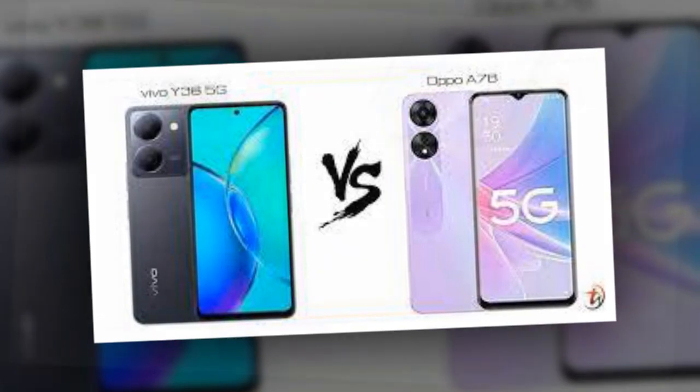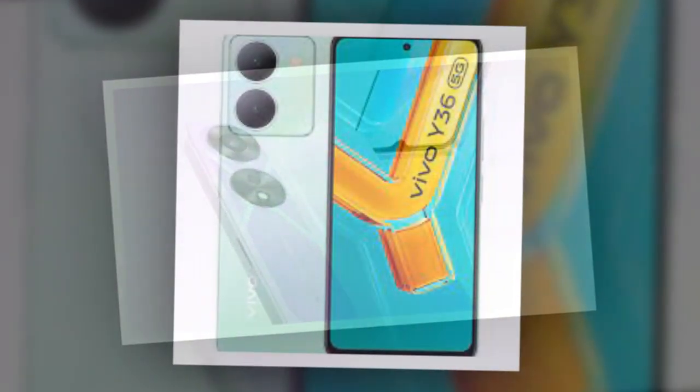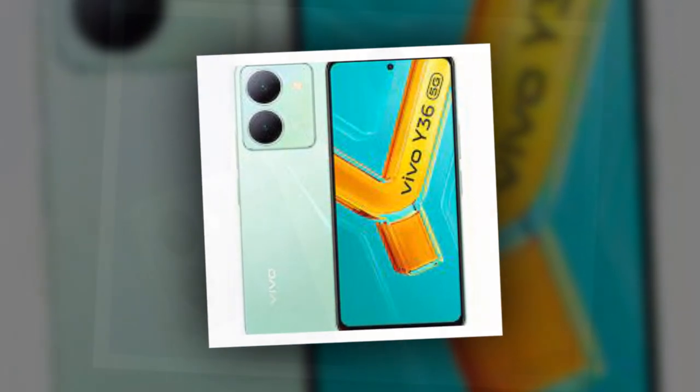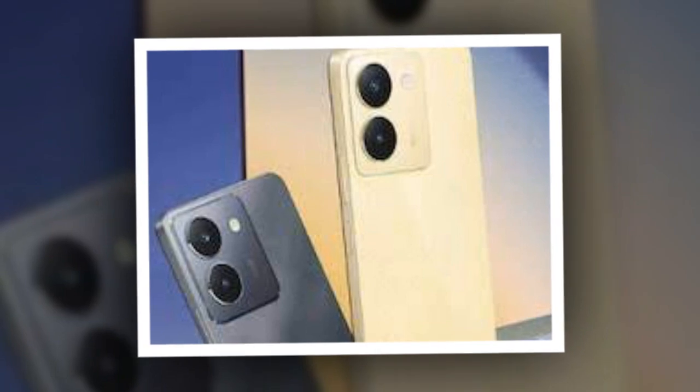Talking about the camera, both smartphones get a 50-megapixel primary camera and a 2-megapixel sensor on the rear. However, for front cameras, the Oppo A78 sports an 8-megapixel selfie shooter, while the Vivo Y36 features a 16-megapixel selfie camera.